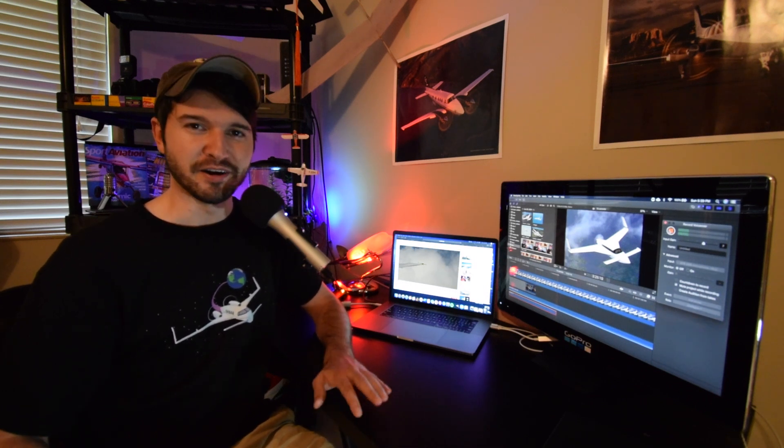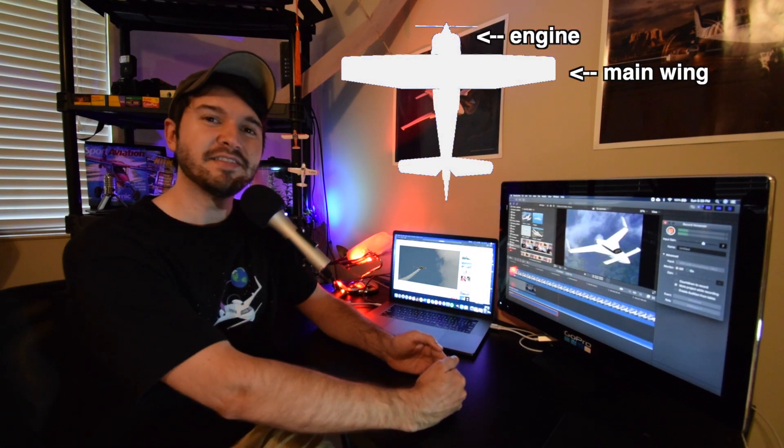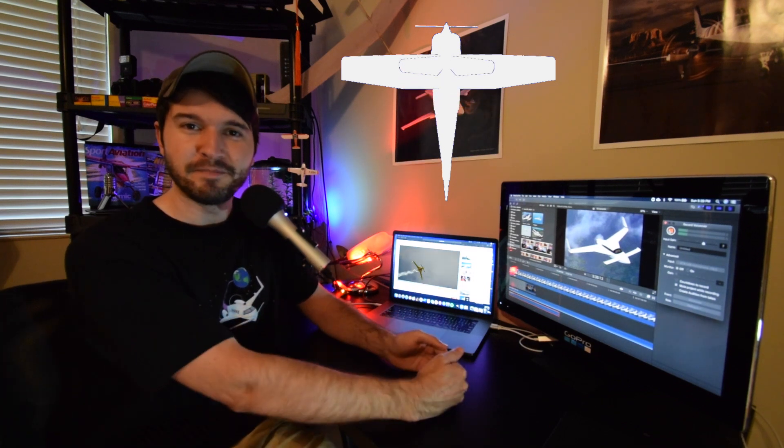In this video we're going to be talking about some of the coolest looking airplanes in the sky today, and they're called canards. If you look at your typical airplane, you'll see that the main wing and the engine is located up front and the stabilizers are in the back. Now if you move the stabilizers up front and the main wing and the engine towards the back, then you have a very basic idea of what a canard looks like.